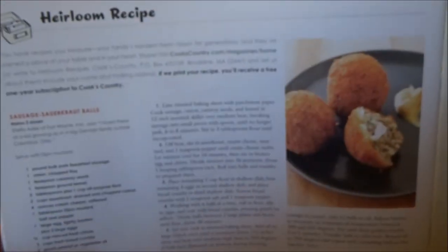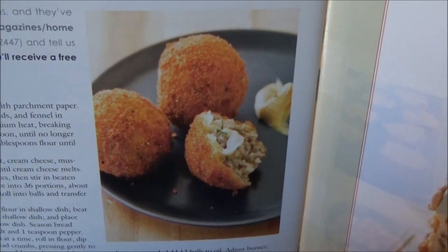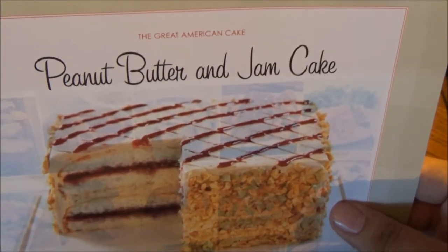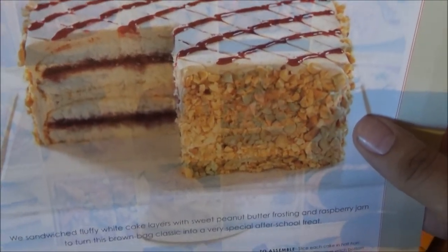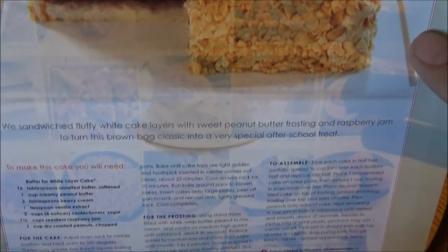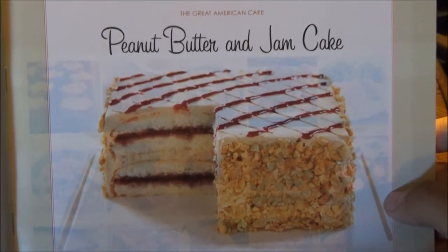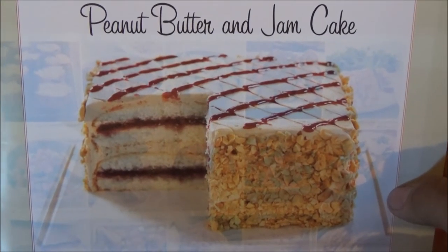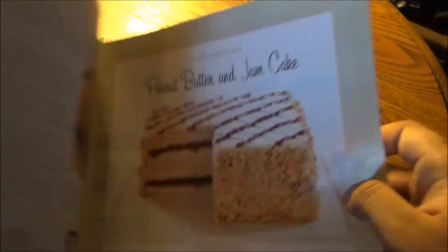Your heirloom recipe: Sausage Sauerkraut Balls — a new take, slightly akin to potato and beef knishes. And the Great American Cake: Peanut Butter and Jam Cake. By the way, if you get your heirloom recipe submitted to Cook's Country and printed in one of their magazines, you win a one-year subscription absolutely free. They sandwich fluffy white cake layers with sweet peanut butter frosting and raspberry jam to turn this brown-bag classic into a very special after-school treat.